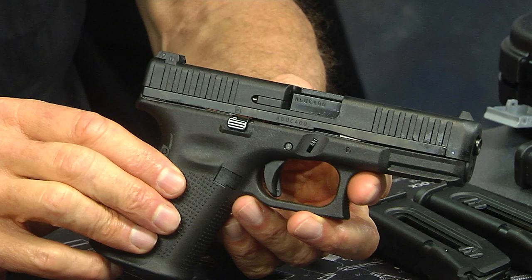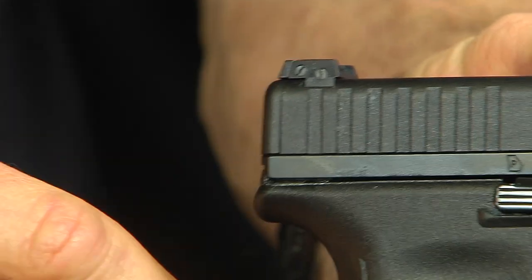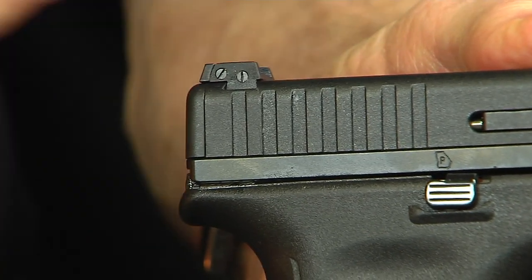Another thing that's rather unique on this gun is they put adjustable sights on it, which is kind of neat. There's your adjustment screw — one for elevation and the other for windage, side to side.